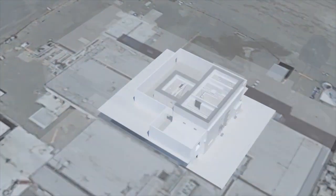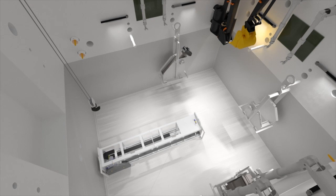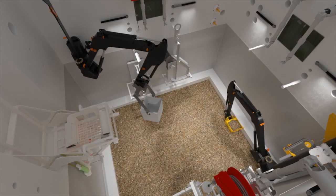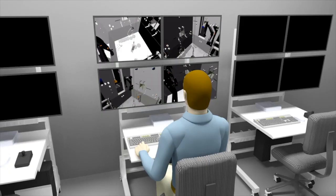DOE and CHPRC are now addressing the challenge of removing highly radioactive soil discovered beneath one of the buildings during demolition. Crews at the 324 building are preparing to remove the highly contaminated soil below the building using only remote-operated equipment, cameras, and lights to guide operators.